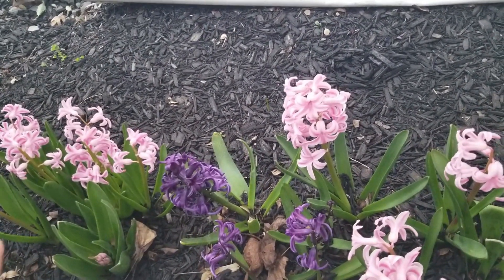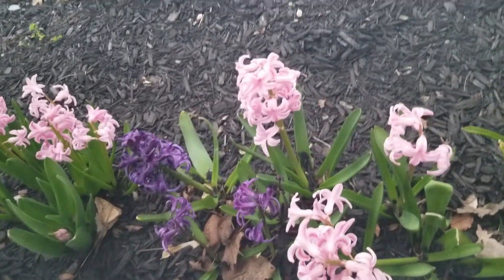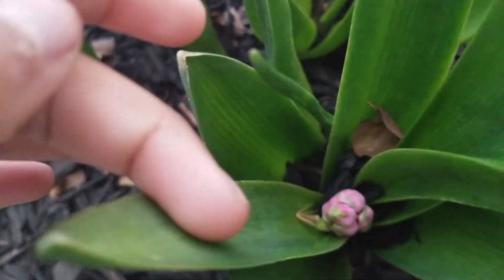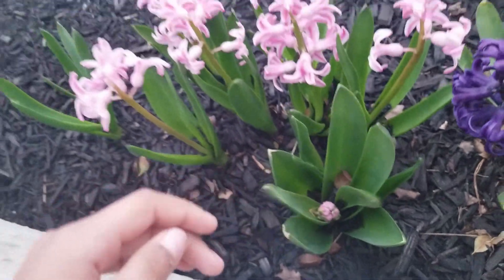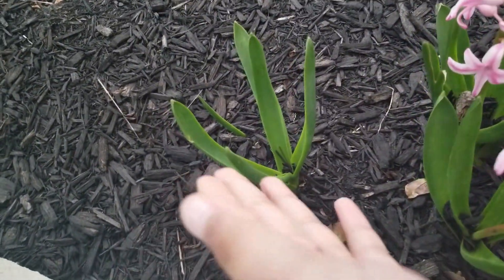Some people have allergies to it, which can be a problem, but otherwise it's a great plant and highly suggested. There's actually a baby one coming in — that's the pink one coming up — and there are more here as well.